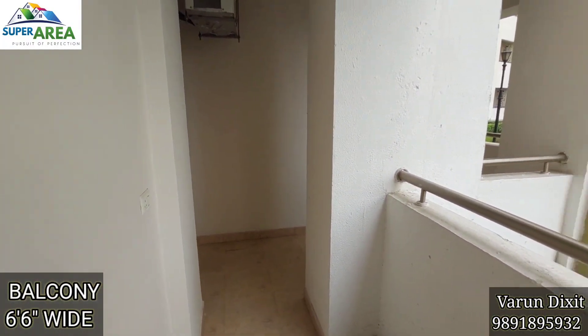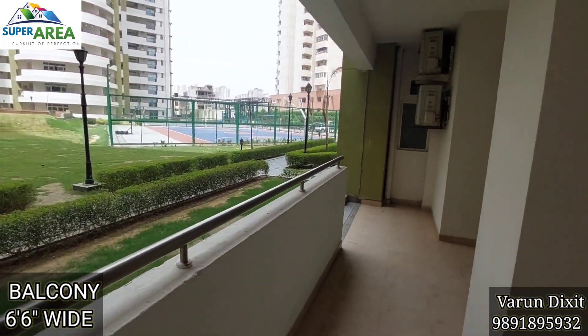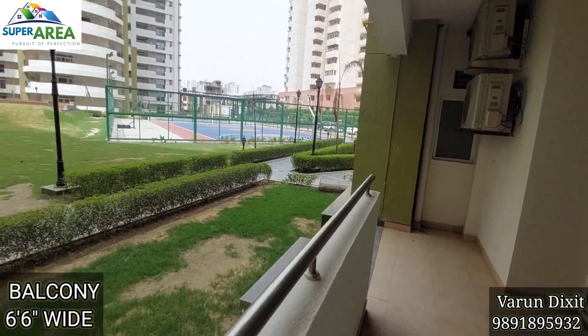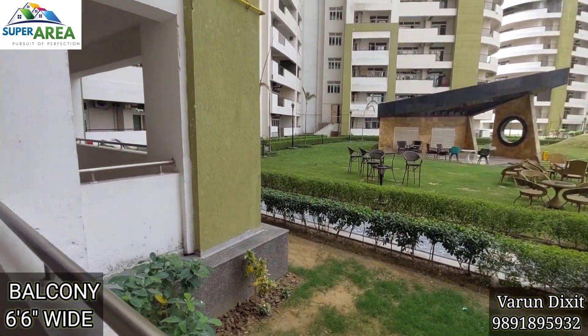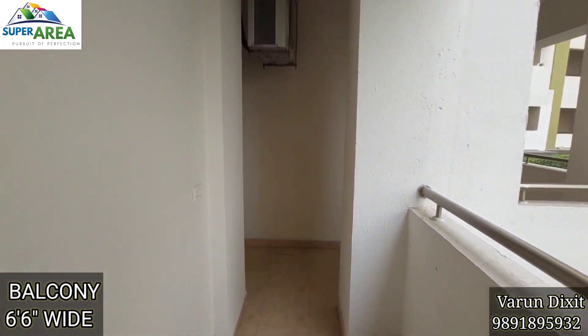One of the main USPs of this flat is that it has balconies on all three sides. These are running balconies connecting one room to another.